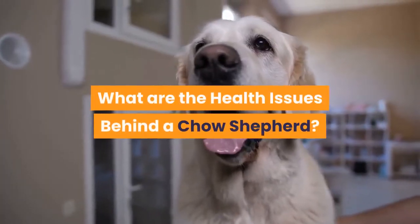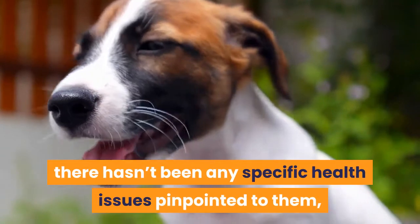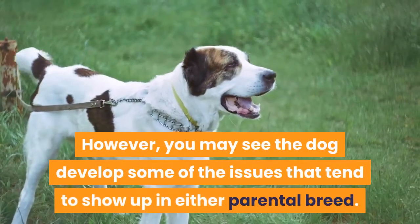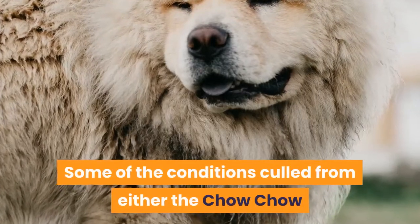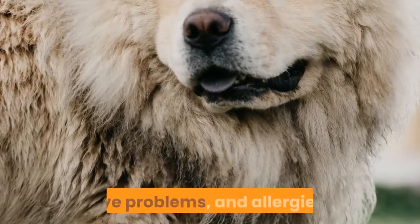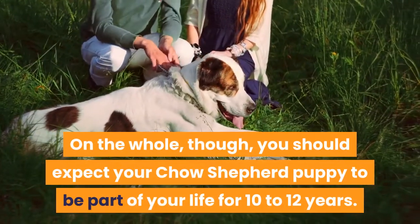What are the health issues behind a Chow Shepherd? Because the Chow Shepherd is relatively new, no specific health issues have been pinpointed to them, giving them the reputation of being a healthy breed. However, you may see the dog develop some of the issues found in either parental breed, such as joint dysplasia, bloat, eye problems, and allergies. On the whole, you should expect your Chow Shepherd puppy to be part of your life for 10 to 12 years.